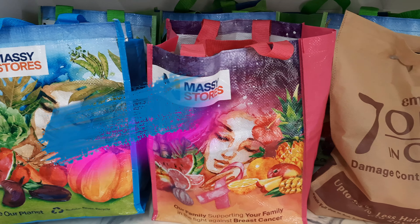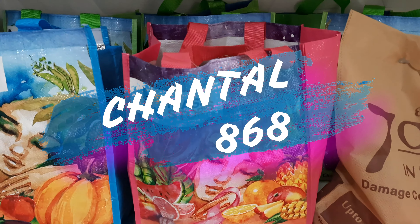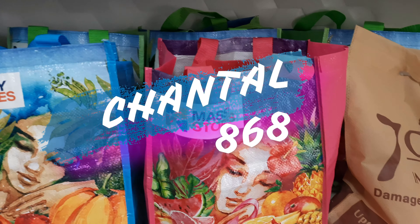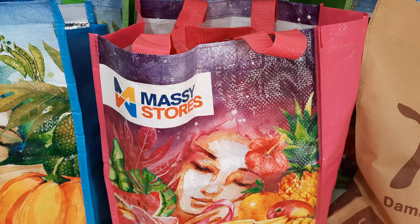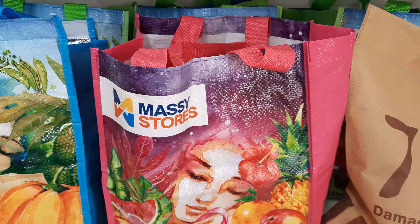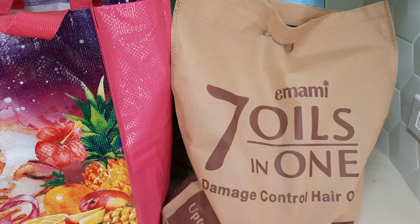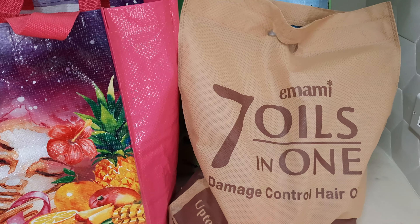Welcome back to my channel. It's another Massey haul. As you can see, I left the items in the Massey bag this time. This pink bag represents breast cancer awareness month, and I have an extra bag I got in Massey stores which I'll open and show you the contents of.